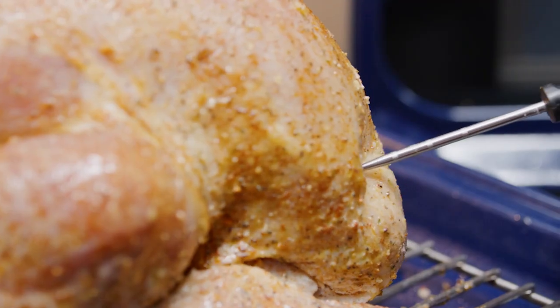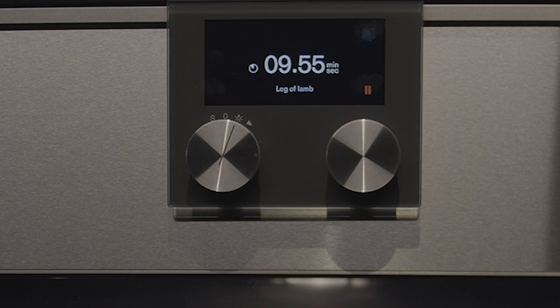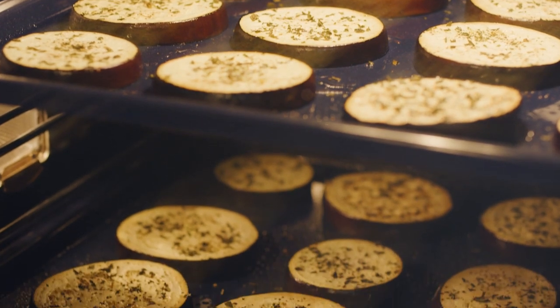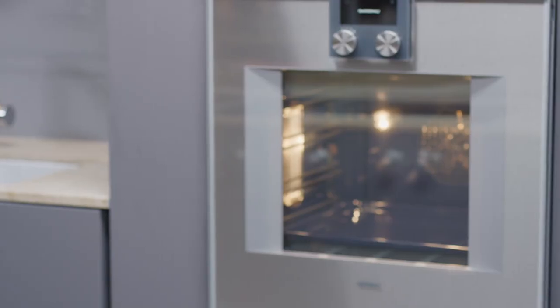For greater convenience and personalization, Gaggenau also features automatic and recipe saving programs, as well as a three-point temperature probe that provides the estimated cooking time. The design of the oven also allows you to bake directly on the trays, versus the need for ancillary cookware.